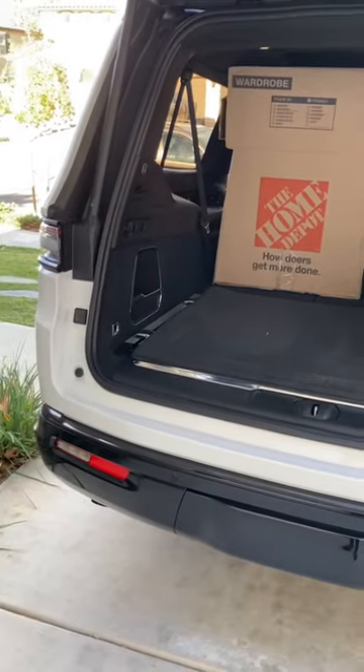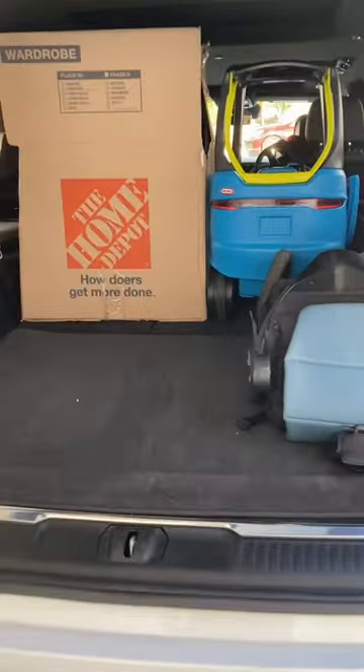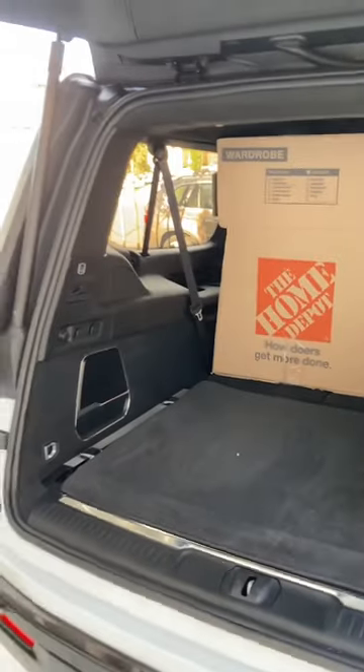There's a bit of lift-up height because this is a truck-based SUV, but it's not that bad. You still do have a decent amount of space here, which I will soon be filling — I'm in the process of moving.